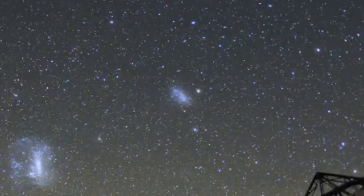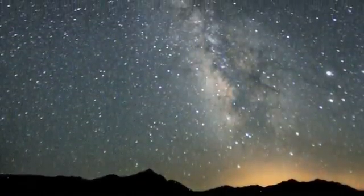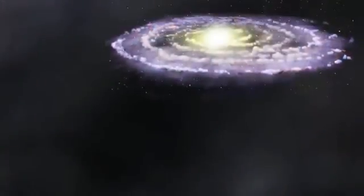It is a dwarf galaxy, meaning that it contains far fewer stars than galaxies similar to our own. While the Milky Way is made up of about 300 billion stars, the Small Magellanic Cloud has just a couple of billion.